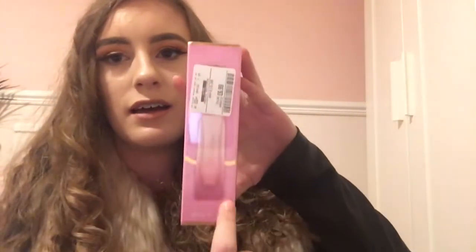From TK Maxx I got a Ted Baker perfume. It was meant to be £15 and it was £6.99. I used to have this perfume — I'd put it in my handbag but unfortunately it ran out, so I needed a new one. This is the Polly one, and it smells incredible. It's a cute little size.